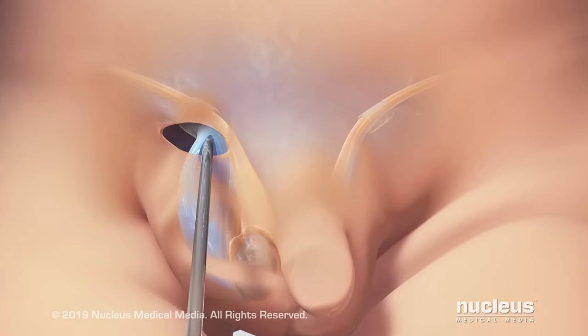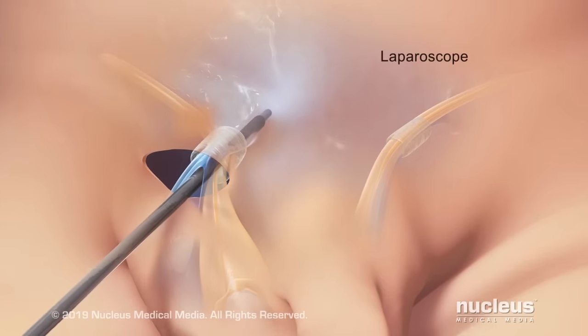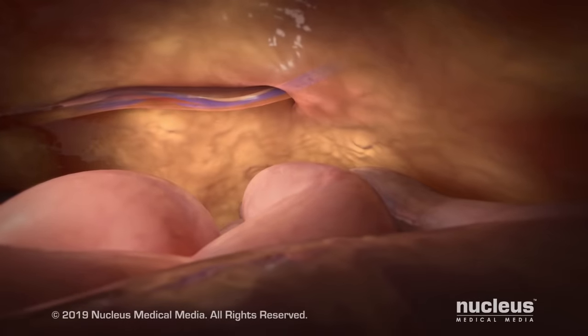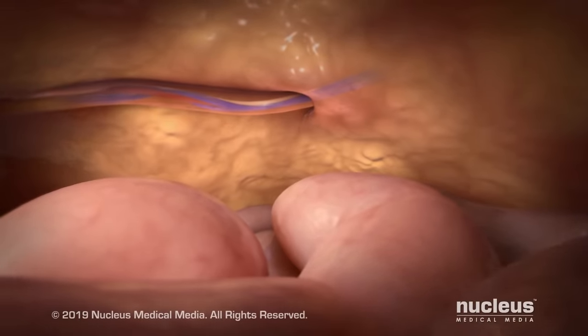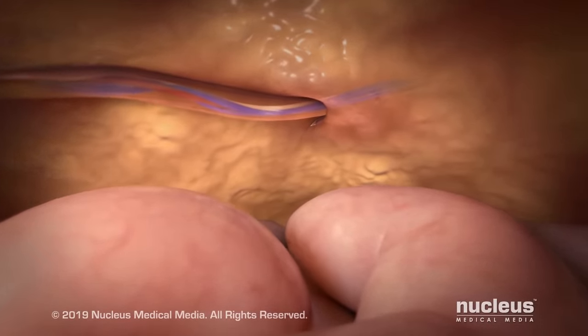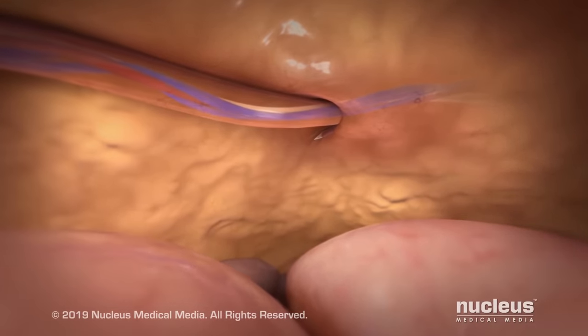Sometimes, in children younger than two years of age, the surgeon will insert an instrument called a laparoscope through the open tissue sac. The laparoscope contains a camera that will allow the surgeon to look at the internal ring on the other side and see if there's a hernia on that side. If the other internal ring is open and there is a hernia, the surgeon will need to make a similar repair on that side.